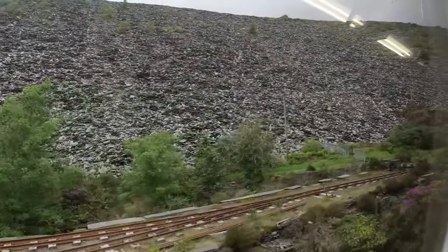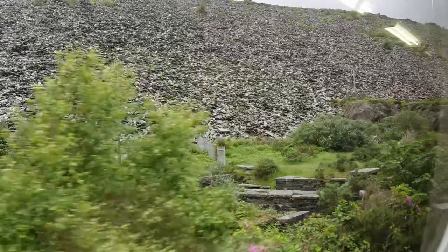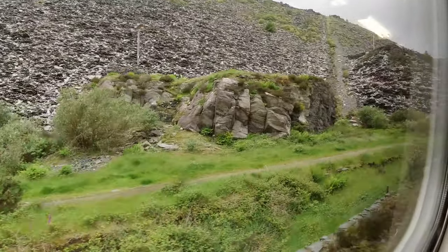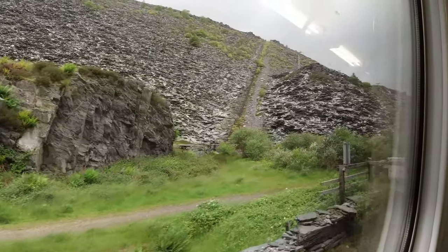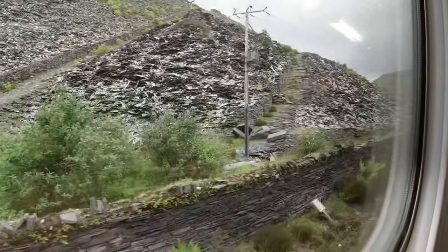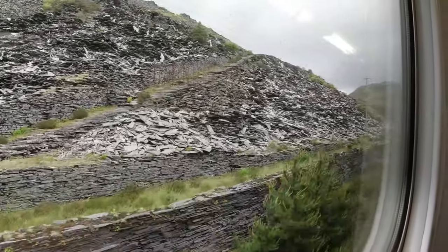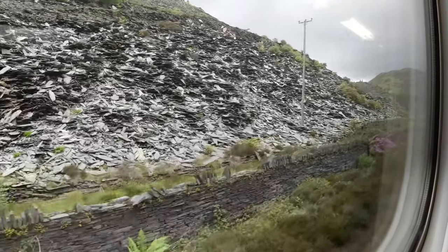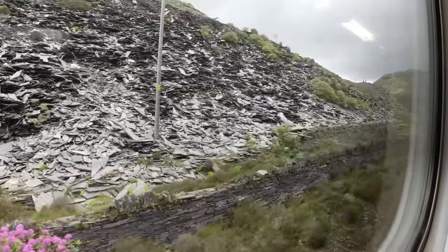Looking at the scenery here, you can see that the whole area is littered with the remnants of the old slate mines — it's just everywhere you look. Quarrying for slate reached its peak in the 1860s and 70s. Both the Ffestiniog Railway and the Conway Valley Line were originally built to transport the product to waiting ships on the coast at Porthmadog and Deganwy respectively.